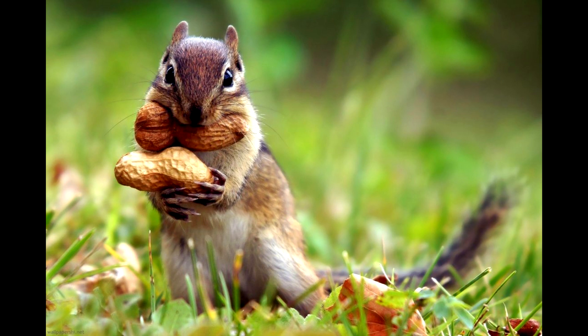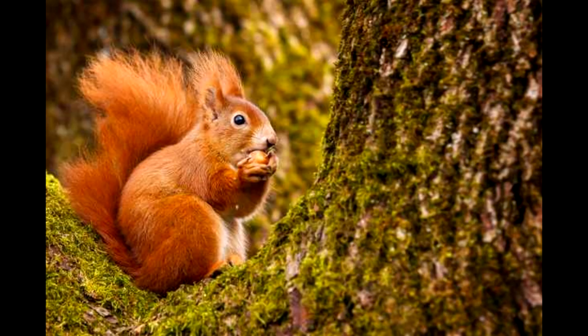Depending on the squirrel species and the type of nut, squirrels are generally able to retrieve up to 95% of their buried food, research shows. So there's clearly more than chance behind this process. It was long believed that squirrels simply relied on their sense of smell to find their food, but while smell definitely comes into it, a growing body of research suggests that memory plays a much more crucial role.